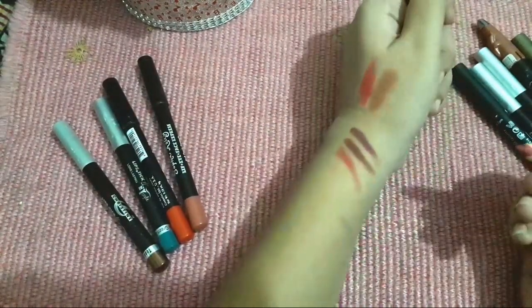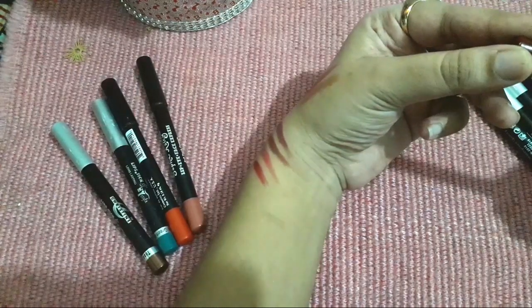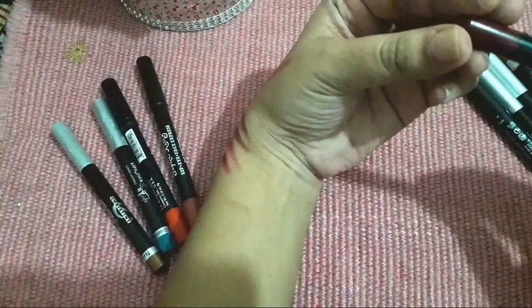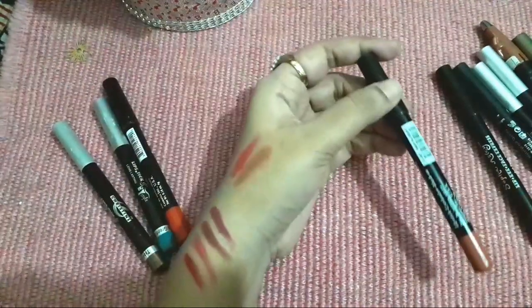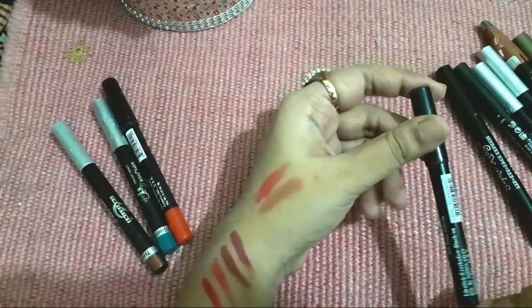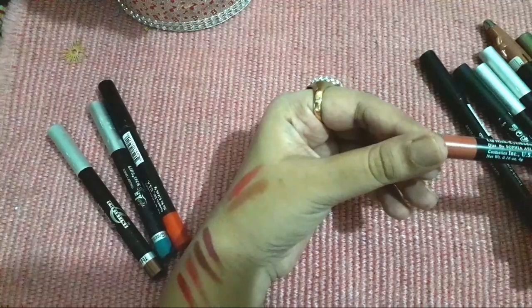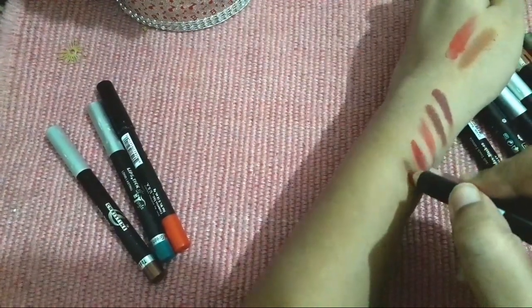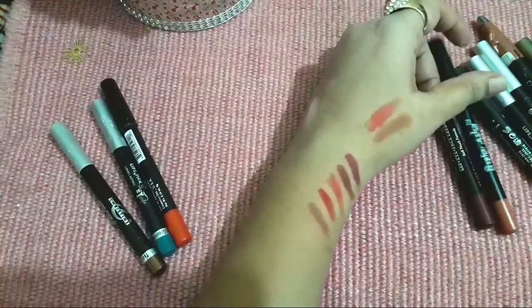This is Sophia Ashley — it is a very good brand. You can use it as a blush on, as a cream blush, or as a lipstick pencil. The next one is also Sophia Ashley. The shade number is LS607. You can get these colors for almost under 100 rupees. All of them are under 100 rupees and very easy to use.